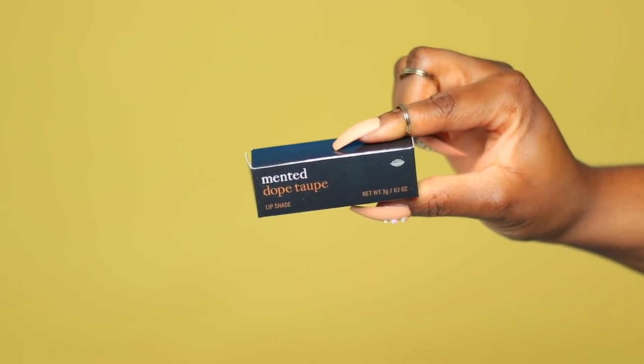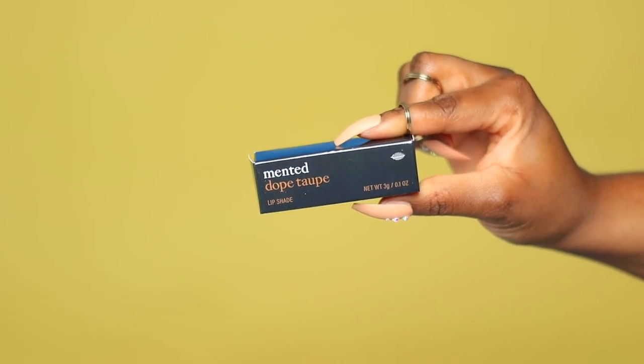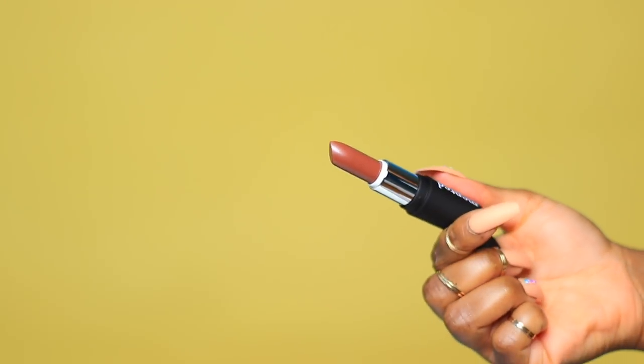The next one is called Dope Taupe. I saved this one for last on purpose because I wanted to see if it was anything like the NYX Round Lipstick in T that I absolutely love — that one is a nude but orangey-peachy, sometimes a tad bit too light. The description says: 'This ain't your grandmother's taupe — our unique blend of brown and pink will quickly become your go-to nude.'